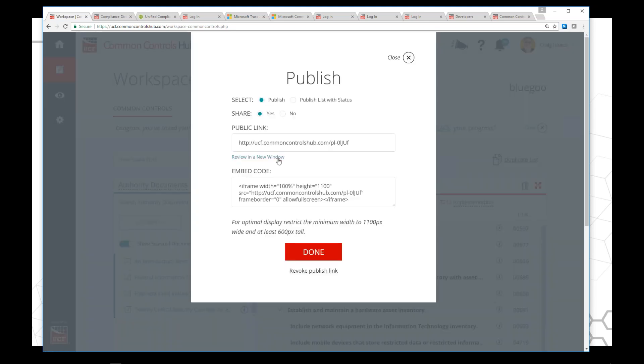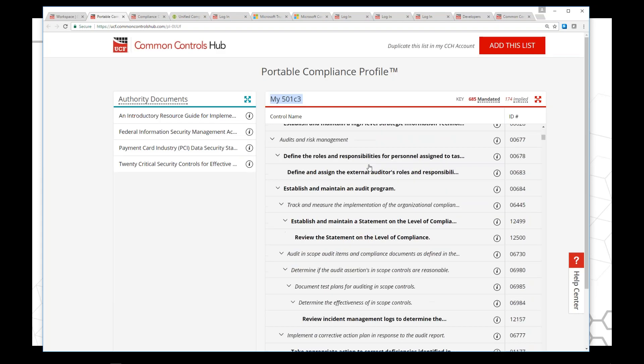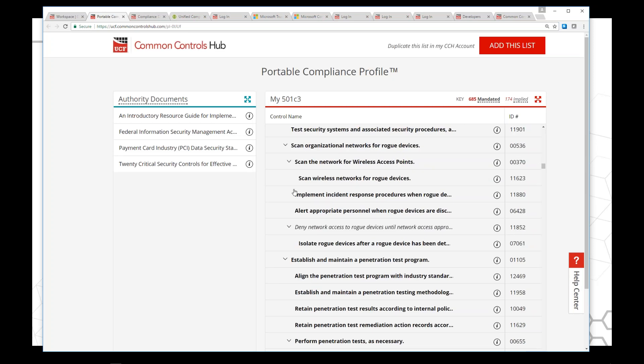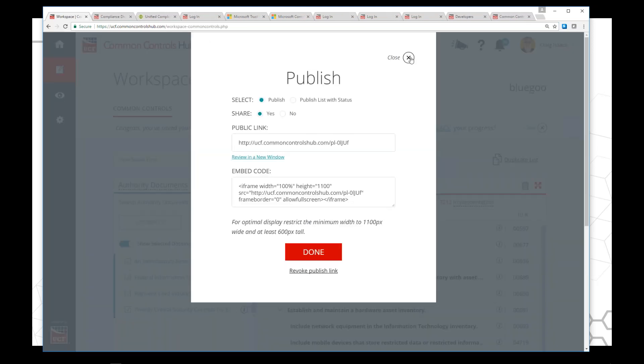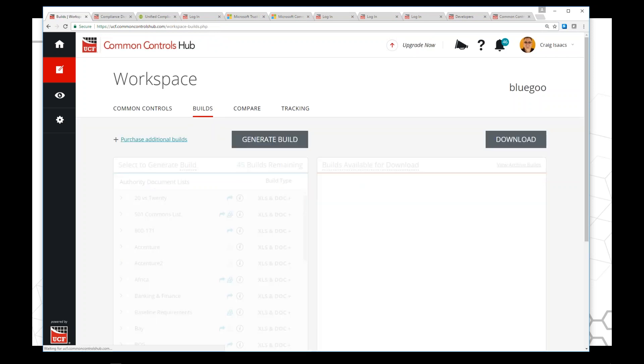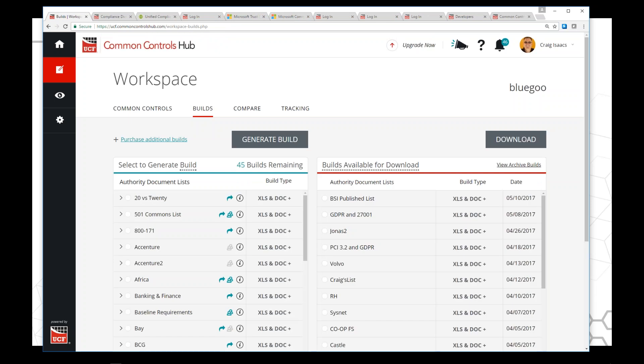The portable compliance profile is specific to this list — My501C3. I can see the controls and documents. Any organization can say here's what we're following. And I'll open this in a new window: notice it says My501C3, here are the documents, and here are all the controls. Anybody can come in and do research. They can say 'this is the stuff you need to do,' and choose to add it to their own Common Controls Hub. Once you have a list, you can build, compare, distribute, or track.